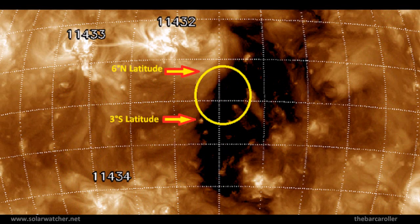Looking at the 193 angstrom solar monitor, I have isolated a specific region of this coronal hole which I feel may produce this strong earthquake. It is situated from 6 degrees north latitude down towards 3 degrees south latitude — just across the equator. I have isolated some regions I feel could be the main areas of focus for this watch.